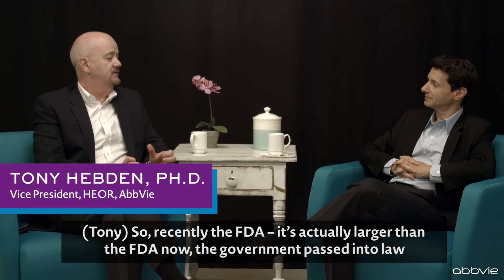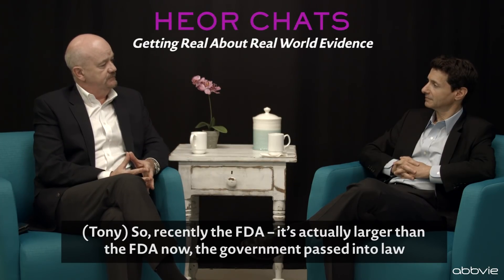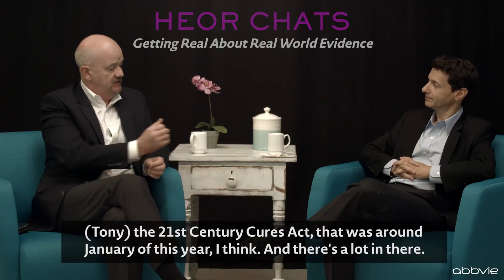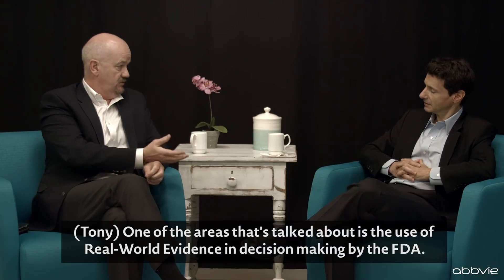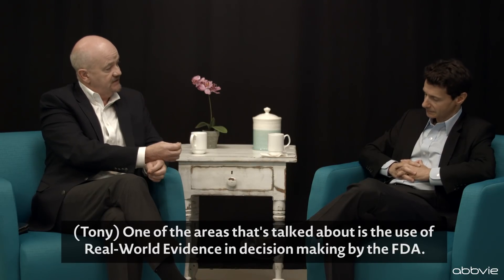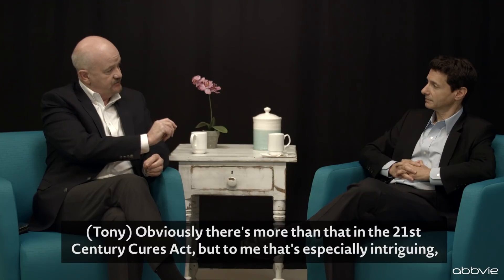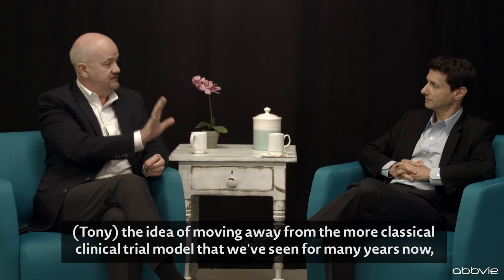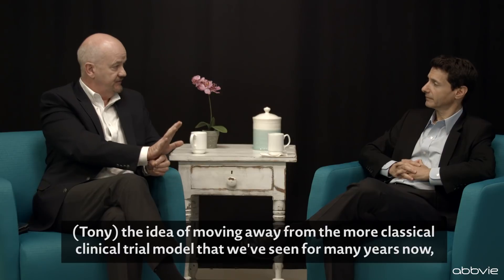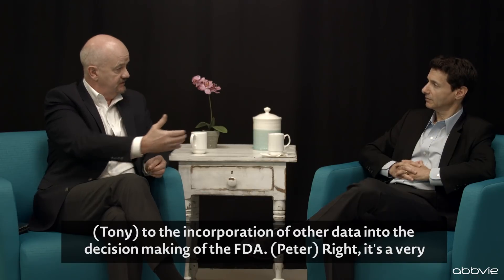Recently, the FDA — actually it's larger than the FDA — the government passed into law the 21st Century Cures Act, around January of this year. There's a lot in there. One of the areas talked about is the use of real-world evidence in decision-making by the FDA. To me, that's especially intriguing — the idea of moving away from the classical clinical trial model to incorporating other data into the FDA's decision-making.